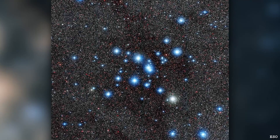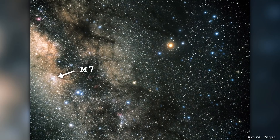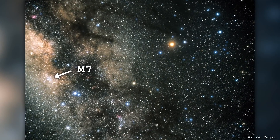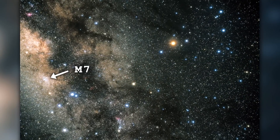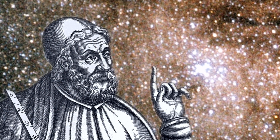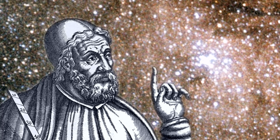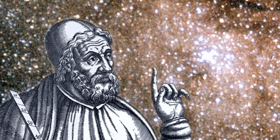It's an open cluster of stars right at the end of the tail of Scorpius, the constellation of Scorpius, and it's actually the most southerly Messier object as well. It's been known since antiquity — one of the earliest recorded notations of it being seen was in 130 AD by Ptolemy. I've never said that name out loud before, so someone will correct me in the comments if that's completely wrong.